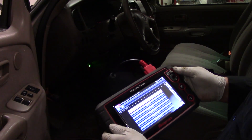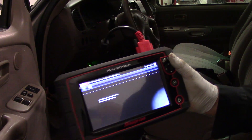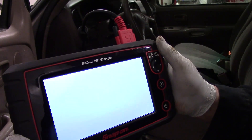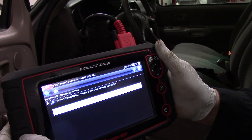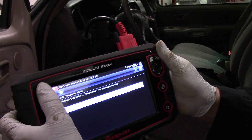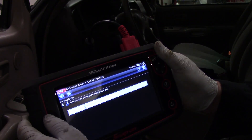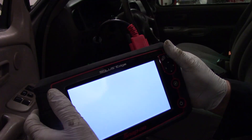We've gone ahead and connected our Solus scan tool and we'll just check the codes here. It gives us a current code P0156 — O2 sensor heater circuit fault, bank 2 sensor 1. Same code in history, and there are no pending codes.